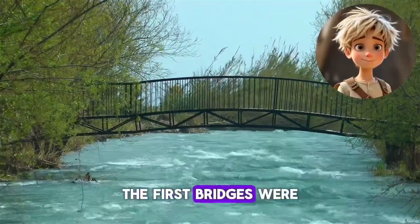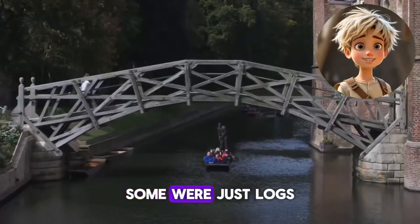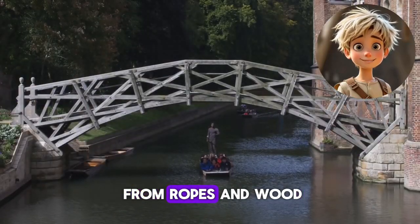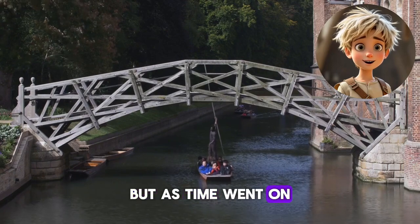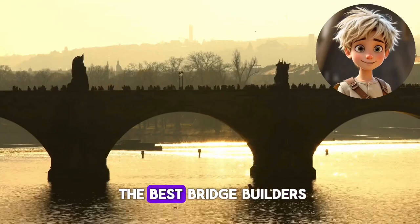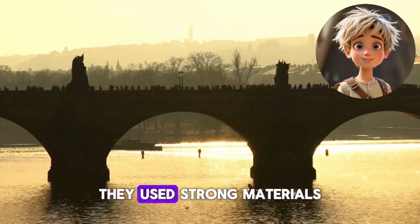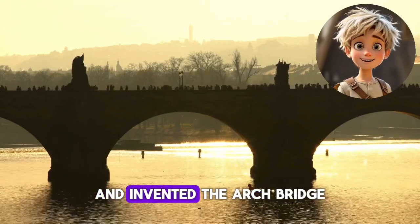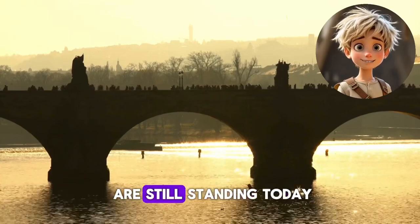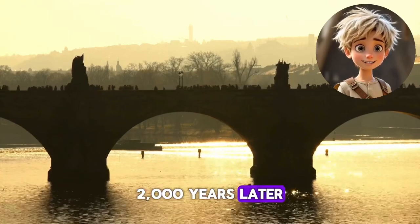The first bridges were super simple — some were just logs placed across streams, while others were made from ropes and wood. But as time went on, people invented better ways to build bridges. Did you know the Romans were some of the best bridge builders in history? They used strong materials like stone and invented the arch bridge, which is so sturdy that some Roman bridges are still standing today, 2,000 years later.